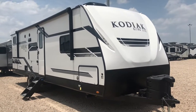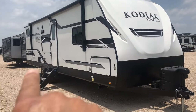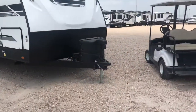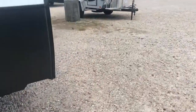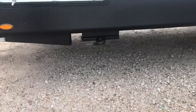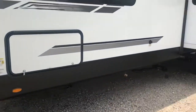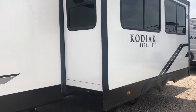This one's clean. It's a 2021 model. You can see it's got the solid step right there, a big grab handle, big awning, and stereo speakers. It does have the power leveling jacks, a power tongue jack, a couple of propane tanks, and a big slide out on this side. The exterior is in very good condition.